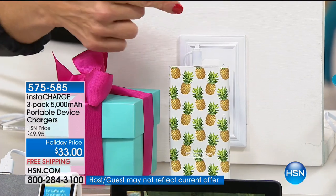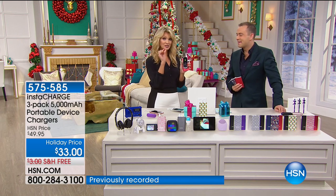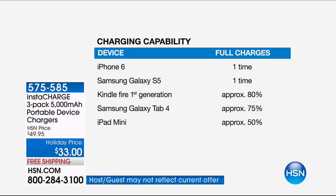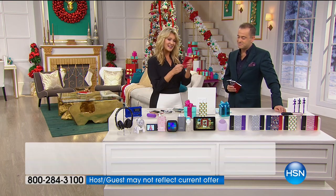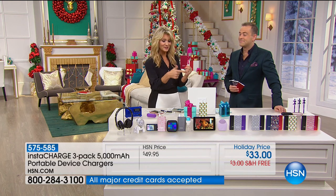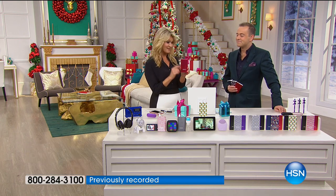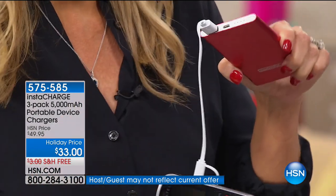You plug it into the wall and recharge it — it fills up those 5,000 milliamps. A milliamp is a unit of power. The average smartphone takes about 3,400 to 3,500 milliamps to charge from completely dead to completely full. So your iPhone, Kindle, Samsung Galaxy, Galaxy tablet, or iPad mini will charge completely. You can do that hundreds and hundreds of times. You have a little indicator with four LED lights — when it goes down to one light, plug it in and recharge your InstaCharge. Even grandma can do this — plug it right in, easy peasy lemon squeezy, and you're instantly charging.